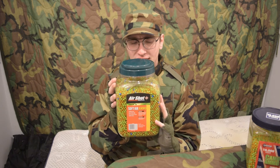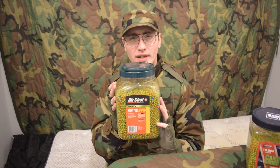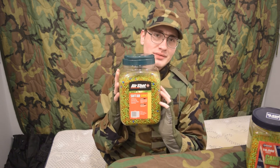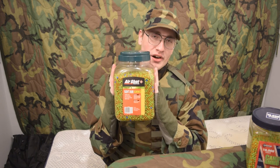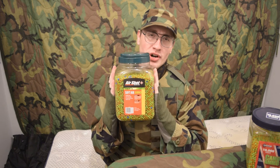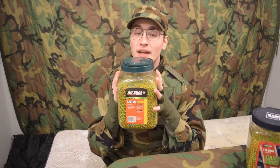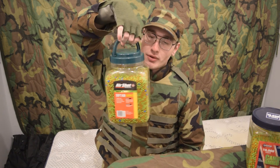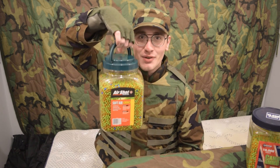I wonder if any other bigger companies made a jar like this. The closest one I can find is the Swiss Arms 18,000, but that's not 20,000, right? So this is far and away the biggest BB jar I've ever seen, and I would very much like to get my hands on something bigger if it does in fact exist. Although, I am hoping that it's also in .20, because this is basically just 20,000 rounds of wasted plastic.